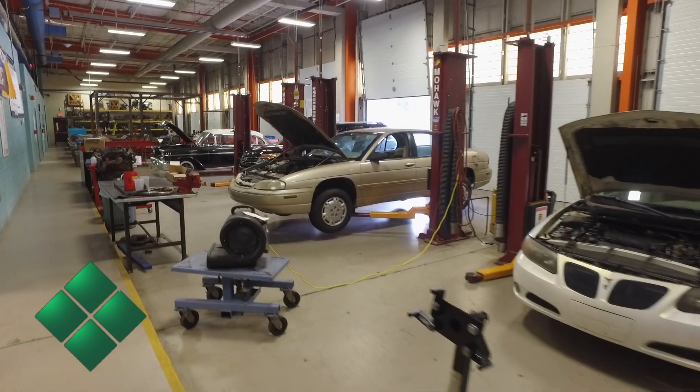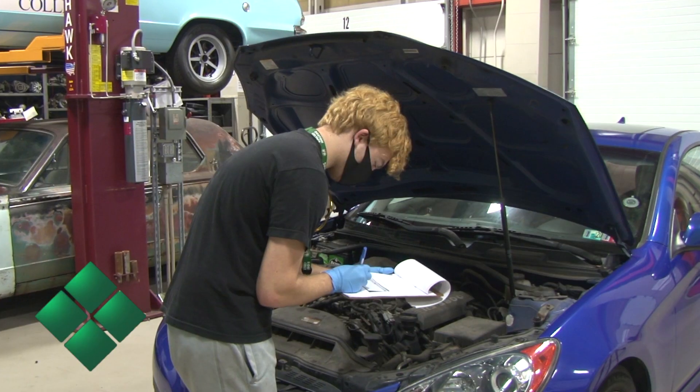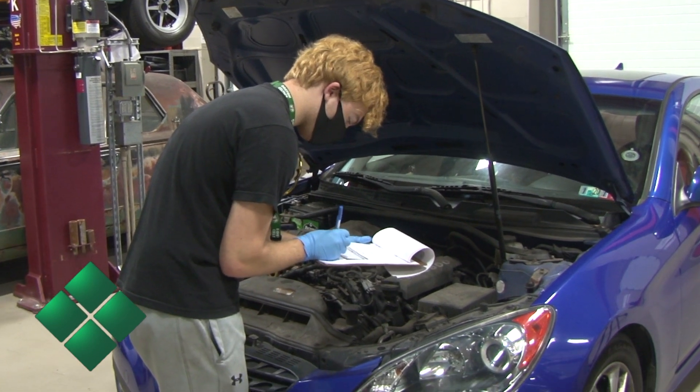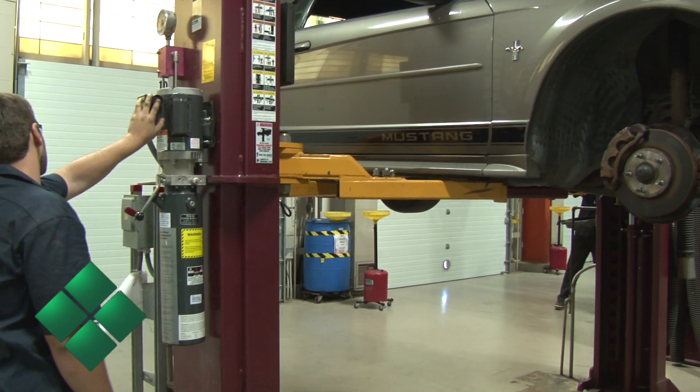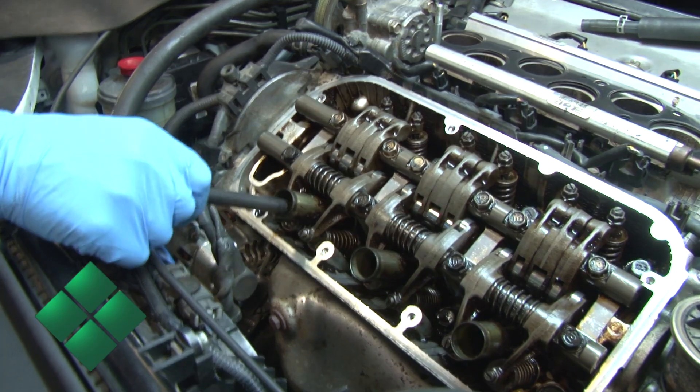In the shop here we've got 24 bays. We teach all the aspects of the NATEF accreditation, so we have nine courses including a co-op. The students are required to work for one semester at a local automotive shop, working 12 hours a week through the semester.